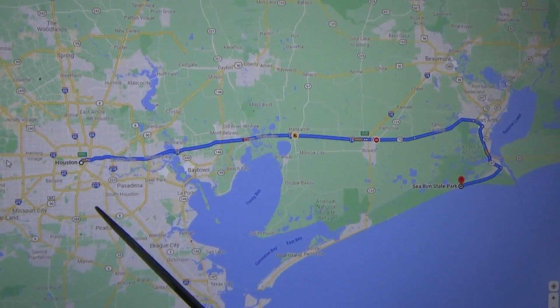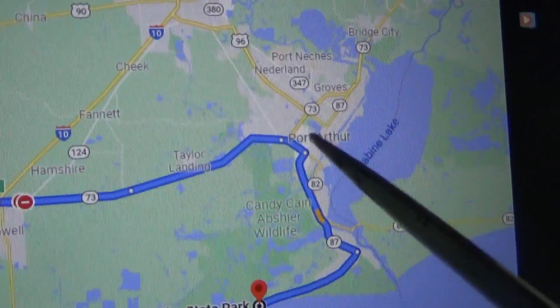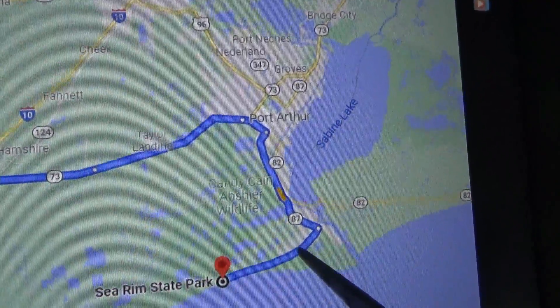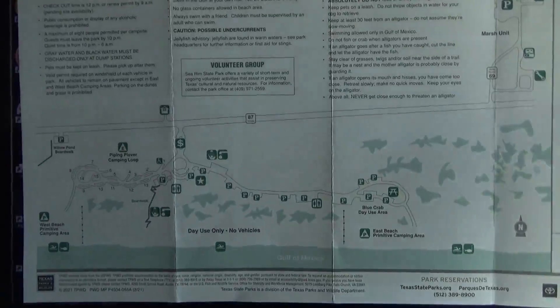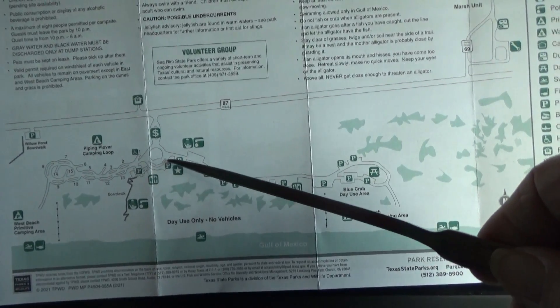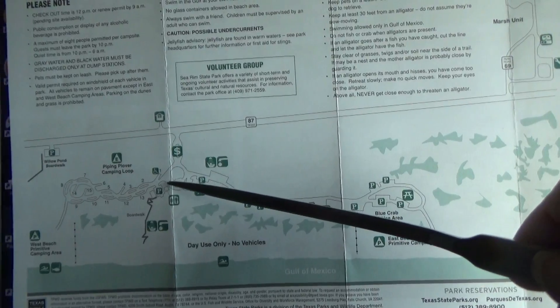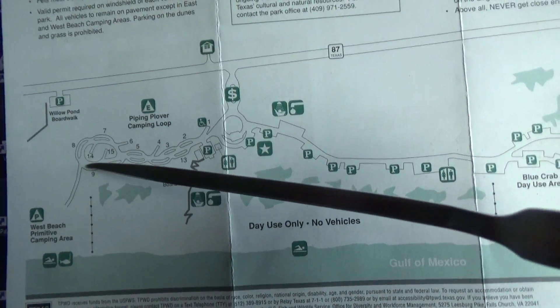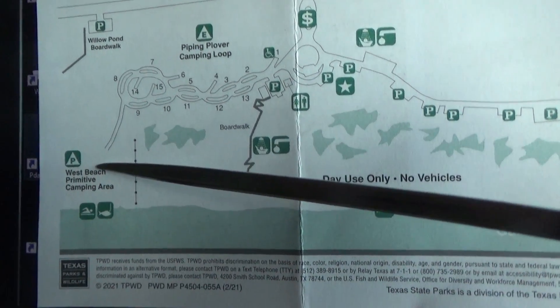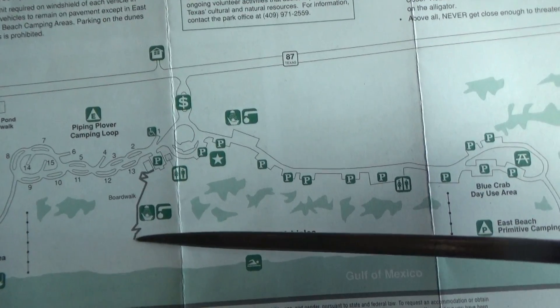First I'm going to pull out my maps to show you just where this is and what the area looks like. If you're coming from Houston, you go east to Port Arthur and then take Highway 87 down south and then back west a bit. You enter here, there's the office, and then this is the east side of the park, and over here on the west side is the campground.